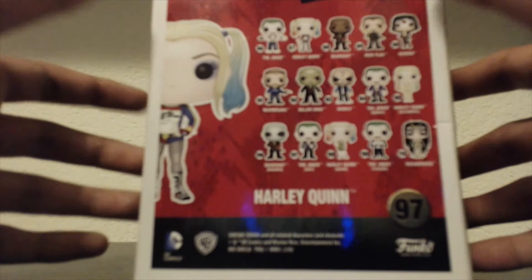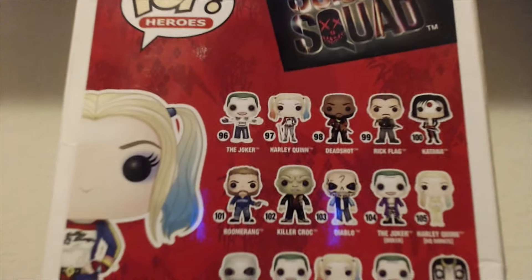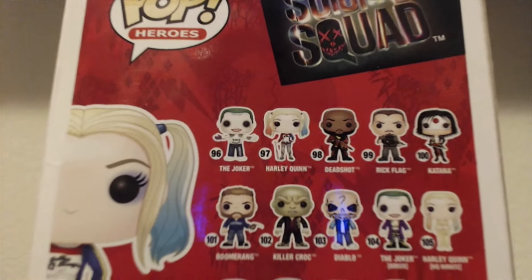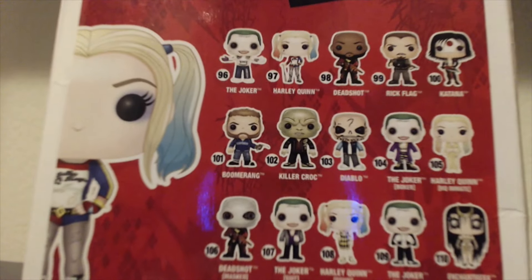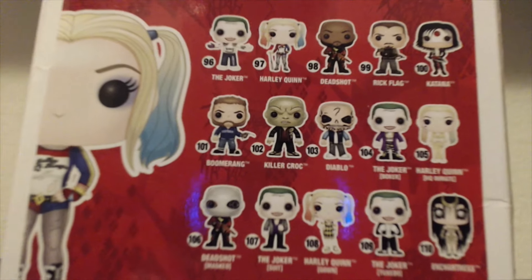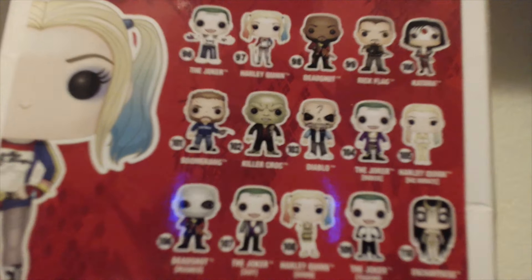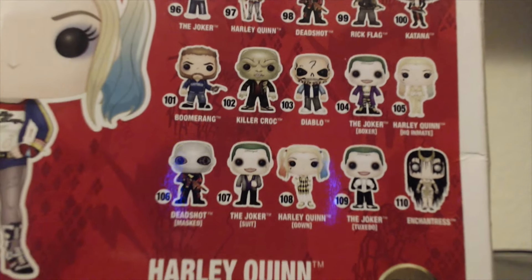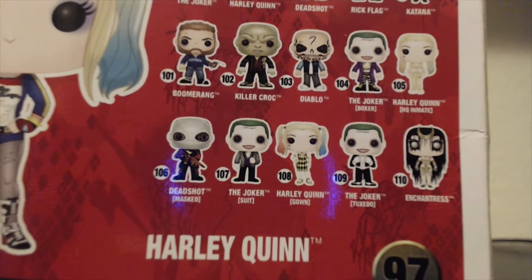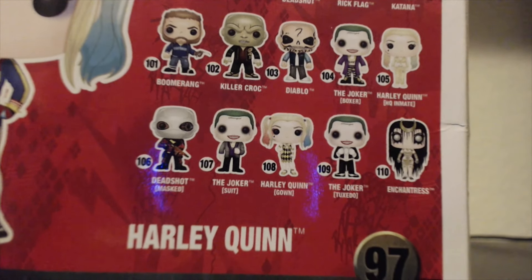So here on the back we have a lot. We have the Joker, Harley Quinn, Deadshot, Rick Flag, Katana, Boomerang, Killer Croc, Diablo, the Joker, Boxer — I think that's what it's called — Harley Quinn HQ Inmate which we've seen in the trailer, Deadshot Mask, the Joker Suit, Harley Quinn Gown which we did see in another trailer, and Joker Tuxedo and Enchantress.